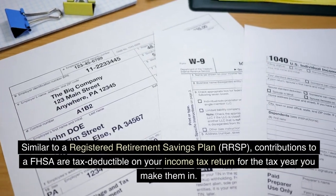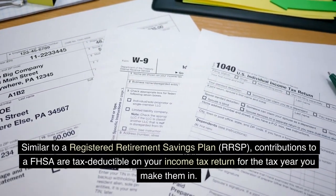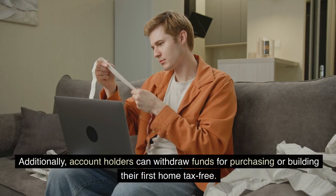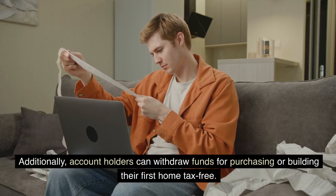Similar to a Registered Retirement Savings Plan (RRSP), contributions to an FHSA are tax deductible on your income tax return for the tax year you make them in. Additionally, account holders can withdraw funds for purchasing or building their first home tax-free.